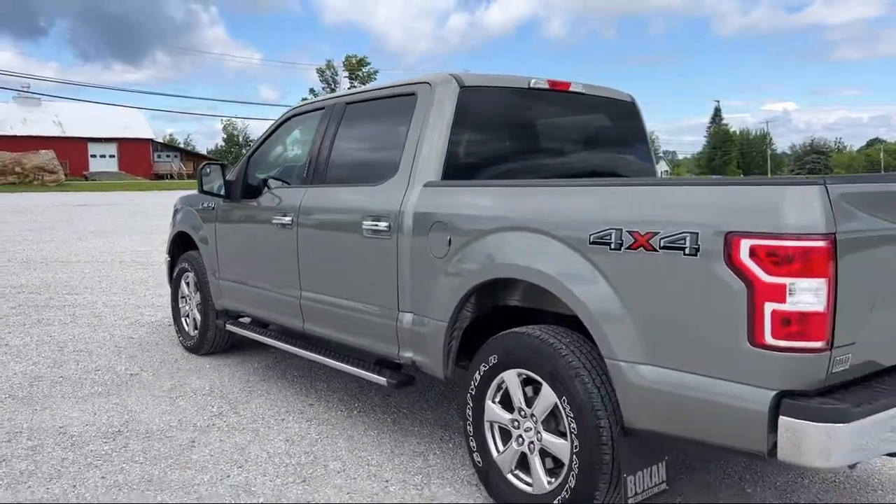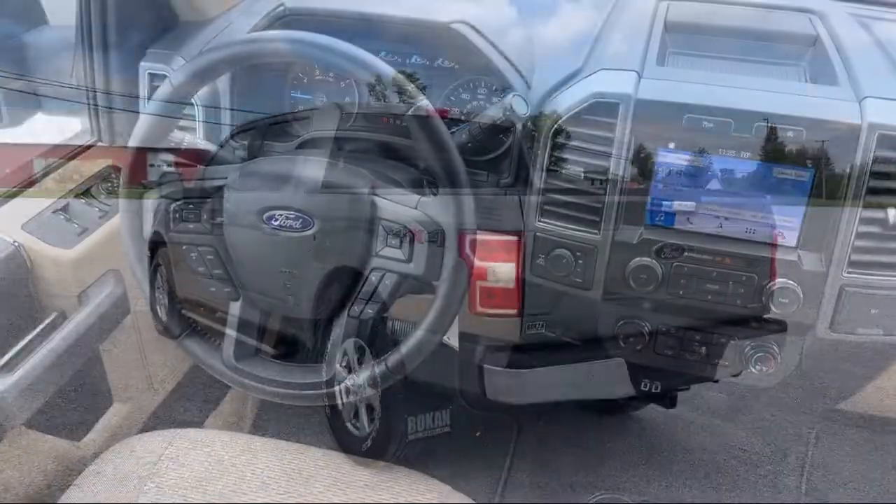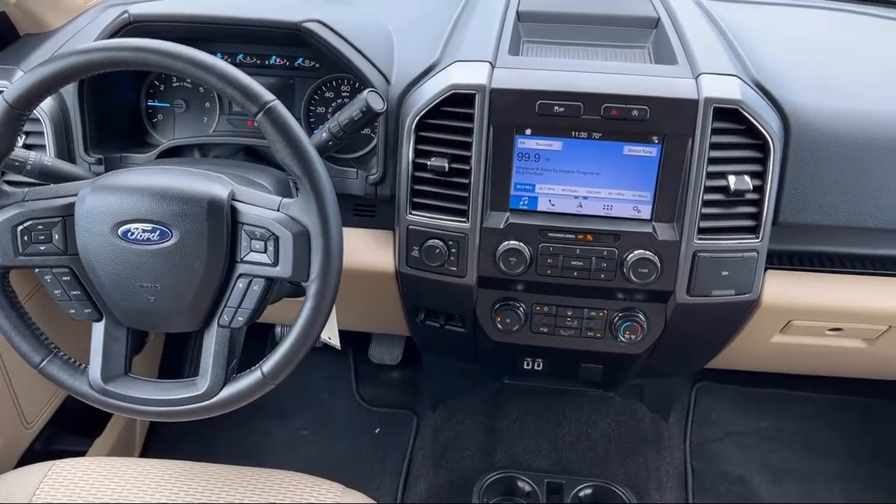Exterior Parking Camera with Dynamic Hitch Assist, and has less than 30,000 miles on the odometer.